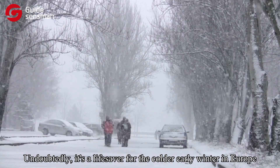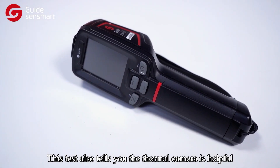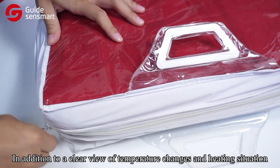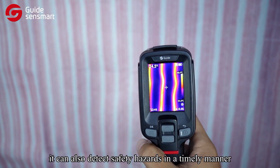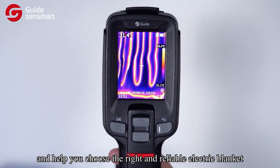This test also shows that the thermal camera is very helpful. In addition to providing a clear view of temperature changes and heating distribution, it can also detect safety hazards in a timely manner, and help you choose the right and reliable electric blanket.